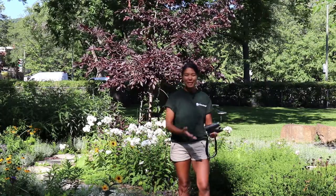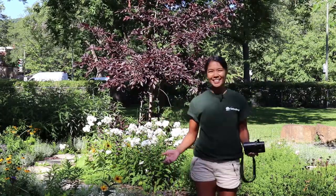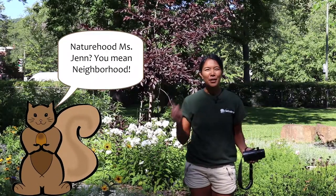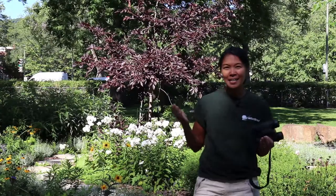Hello, my nature explorers, and welcome to my nature-hood! Nature-hood? You mean neighborhood! Nope, you heard me right. I said nature-hood. Nature-hood is the nature in your neighborhood.